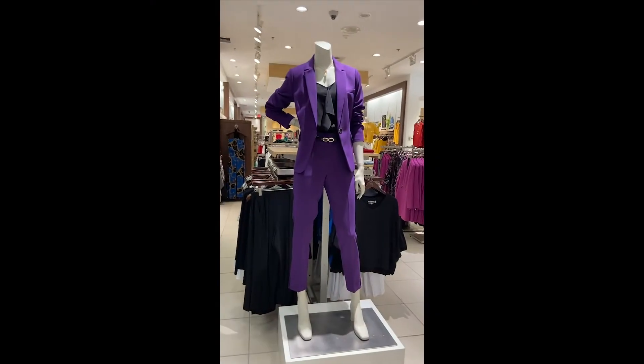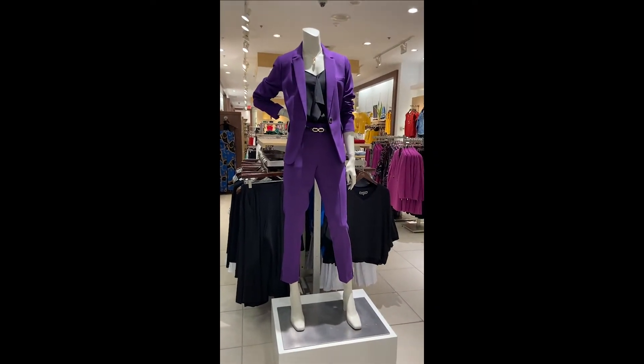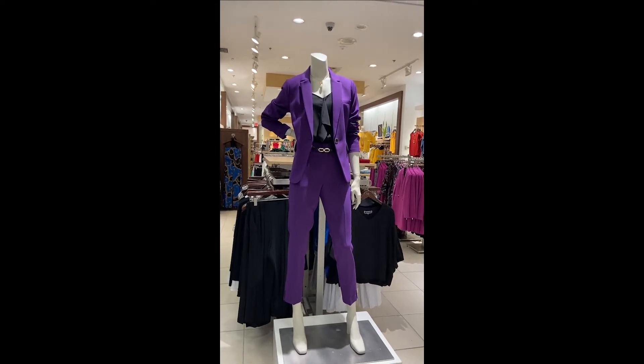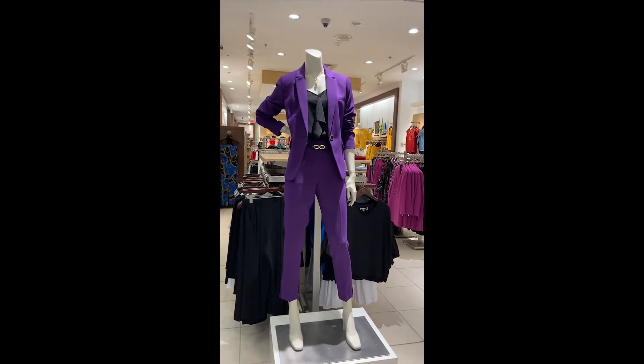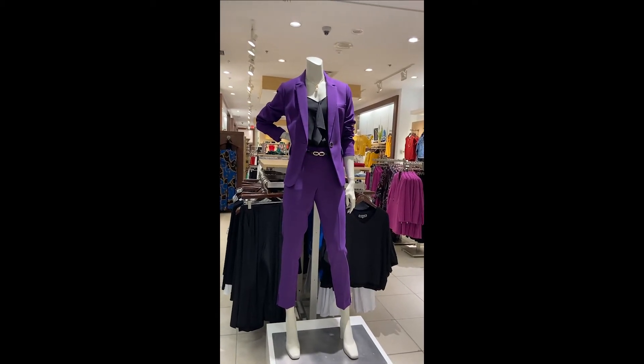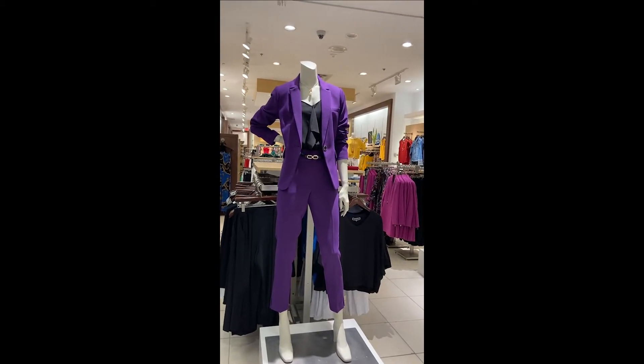Right here we have the Giselle pant and your basic blazer in the gorgeous new mauve color for fall. You're going to see this in a lot of accent colors and in a lot of pieces for this season.